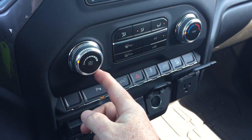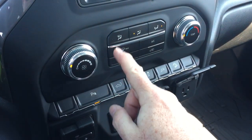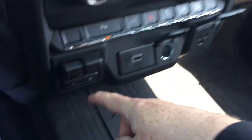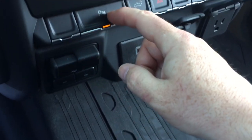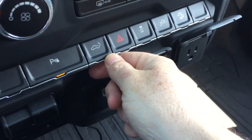You have your temperature controls and fan speed, your AC button, front and rear defrosters, your trailer brake control, and you can turn off those parking sensors here. There's also the power tailgate button.